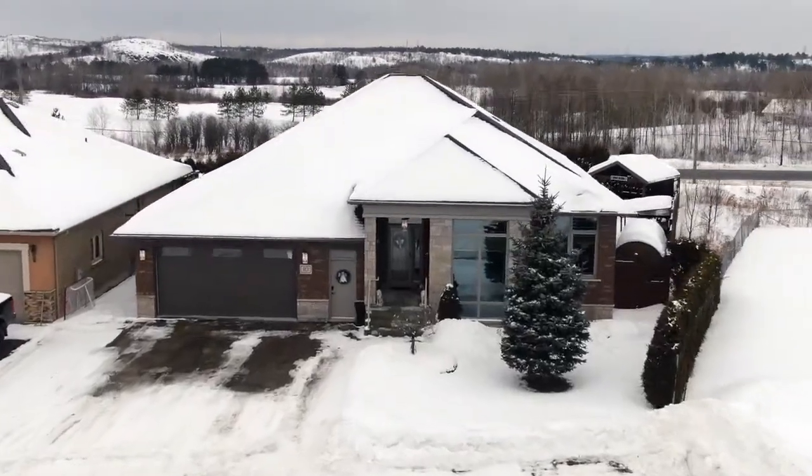Hi everybody, I'm Kat and I'm Darren, your Sudbury listing team where we sell new Sudbury homes. Let's go have a look.